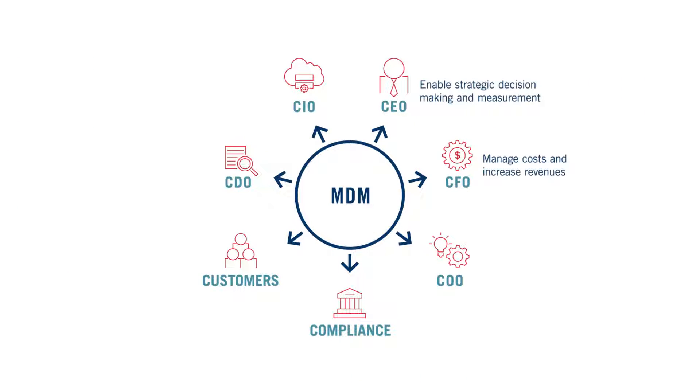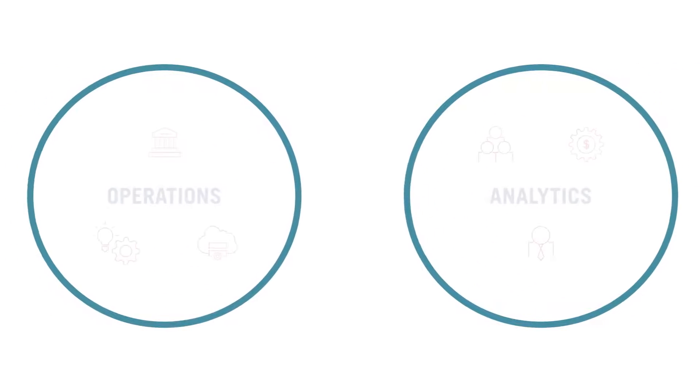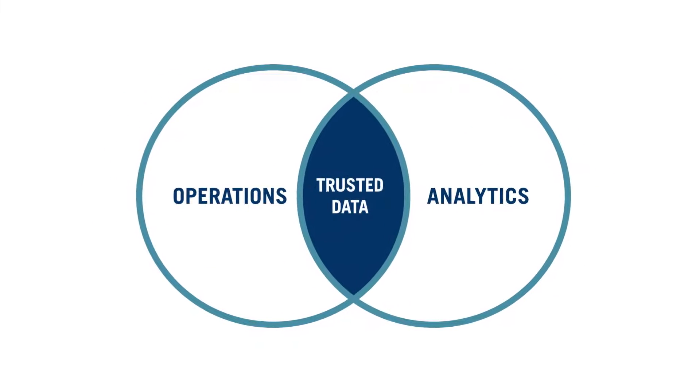Master data management is the key to delivering high-quality data in your organization. Trusted data is critical for reliable operations and analytics.